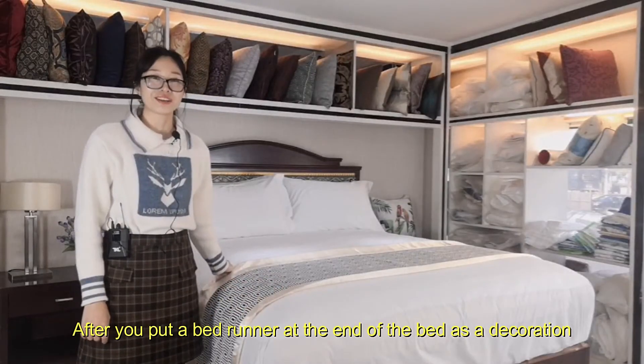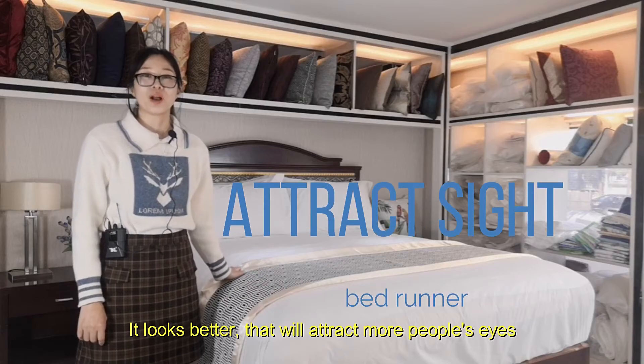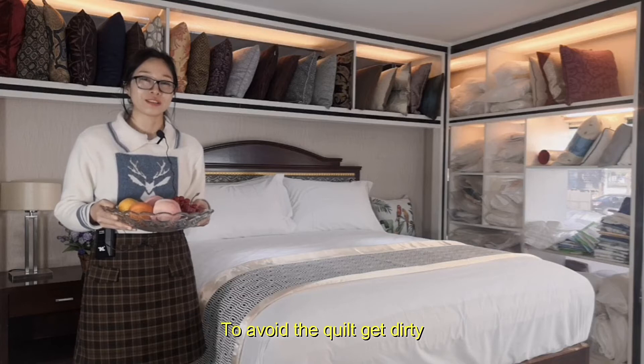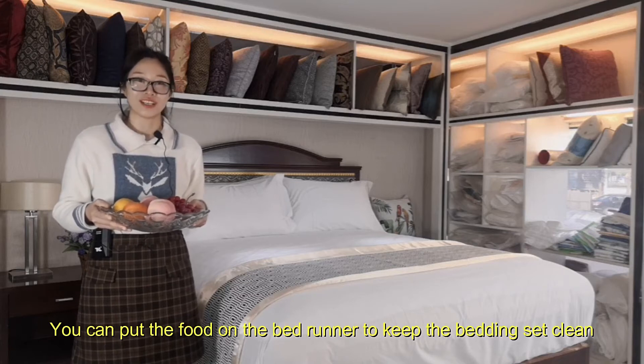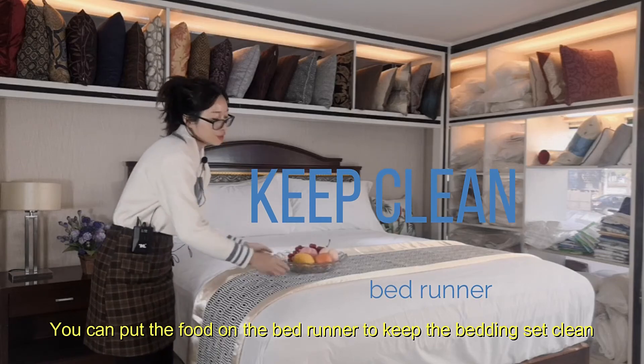After you put a bedrunner at the end of the bed as decoration, it looks better and will attract more people's eyes. If your customer wants to eat in bed, to avoid the quilt getting dirty, you can put the food on the bedrunner to keep the bedding set clean.